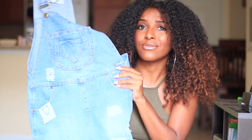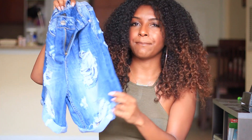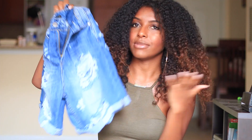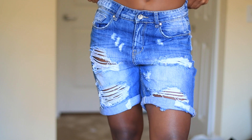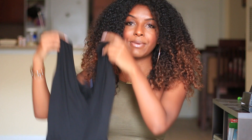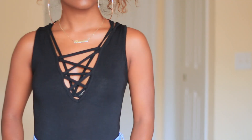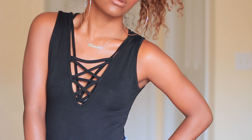My favorite denim item I picked up are these boyfriend shorts right here — they go just a little bit above the knee, which is kind of perfect, not too long and not too short. They have a bunch of rips on them which I absolutely love, and I think they're just perfect for vacation because they're not tight fitting and when you're on vacation you just want to flow. I also picked up this bodysuit — you cannot go wrong with bodysuits on vacation because they go with everything, shorts or jeans, and whenever you're in doubt you just put on a bodysuit and you're all good.